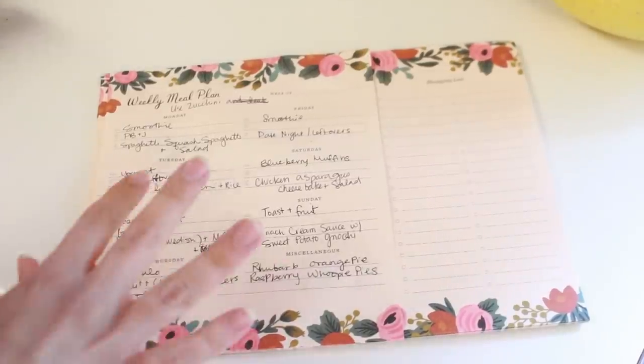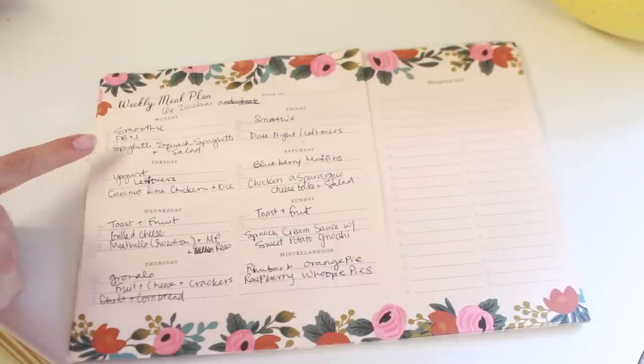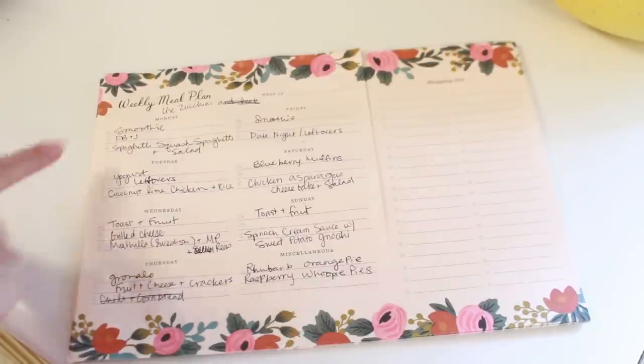I'll have that all linked down below as well as a little more information, but now let's just get into this haul. So this is my meal plan for this week — I just have breakfast, lunch, and dinner ideas for every day.